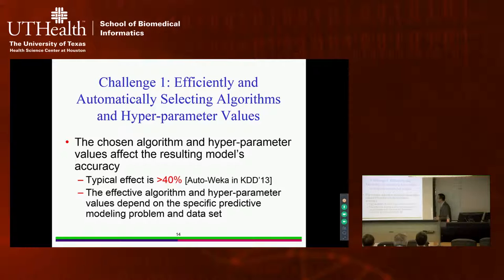The impact is huge. The choice of machine learning algorithm and hyperparameter values can produce a difference in prediction accuracy of over 40% — a bad combination might give 40% accuracy while a good one gives 80%. Which algorithm and which hyperparameter values are best depends on the specific disease, prediction target, and data set — there is no uniform best combination. This means each new predictive modeling problem requires starting this search process from scratch, hundreds of thousands of times.